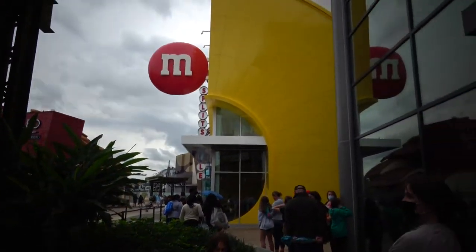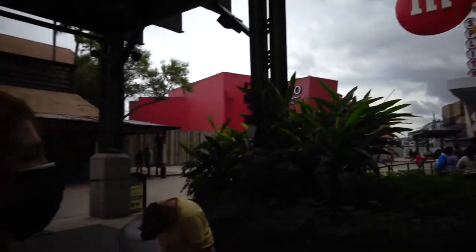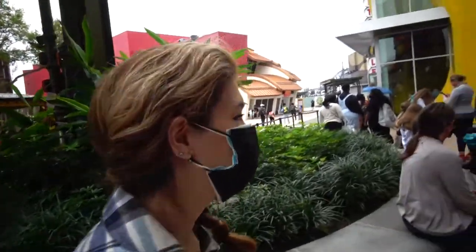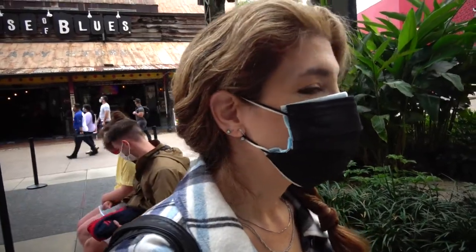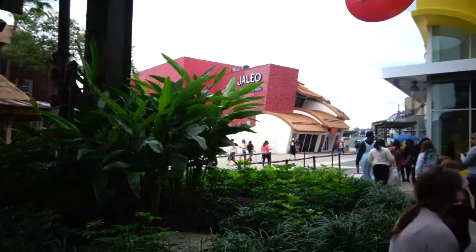We're heading into the M&M store because last time Jenna really wanted to get the brownie and cheesecake M&M's. We didn't get any, so we're going to get brownie and cheesecake — and maybe a couple other flavors. Here we go.